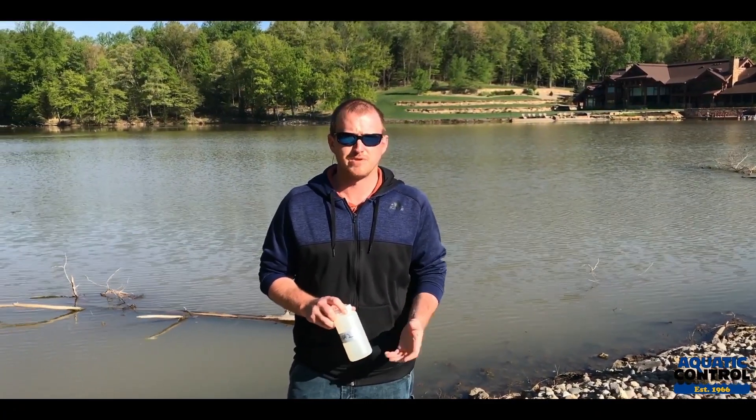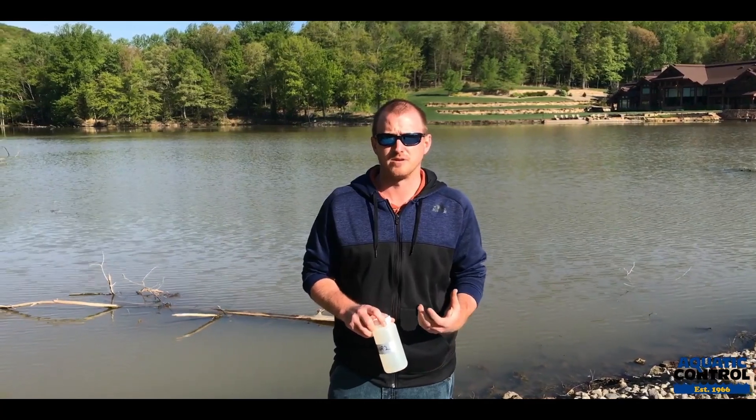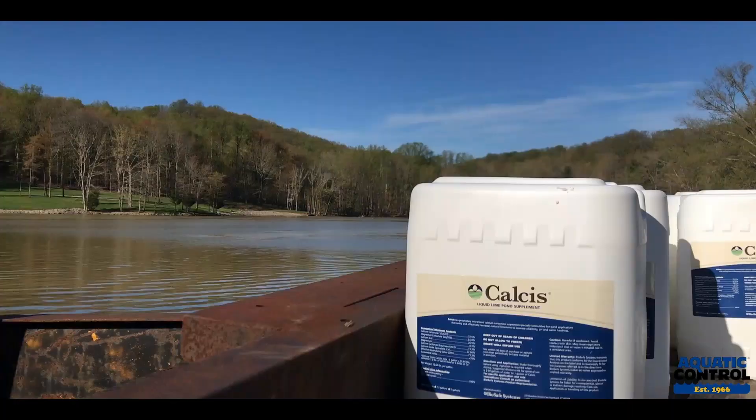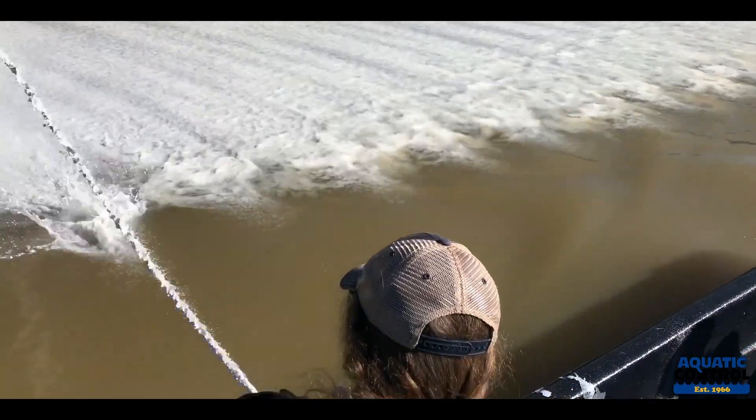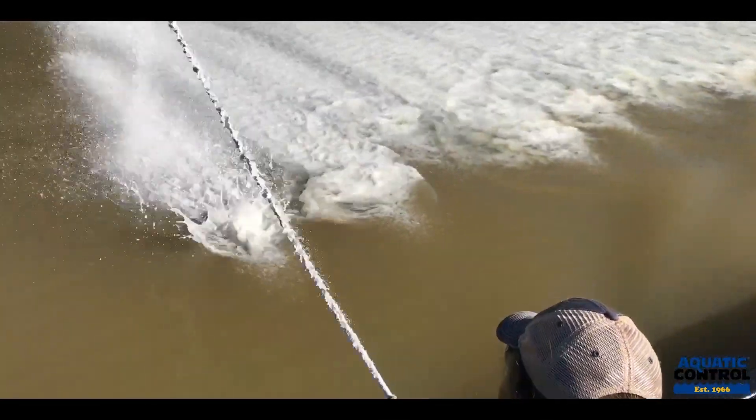So we recommended they do a liming application. We used a liquid product by BioSafe Systems called Calcis in order to boost the alkalinity in the water by adding those calcium and magnesium minerals.